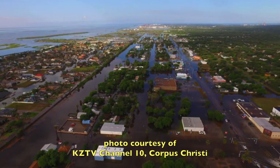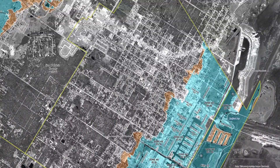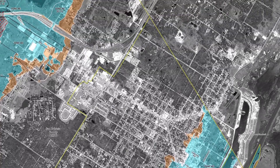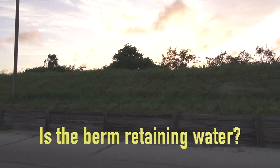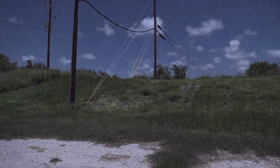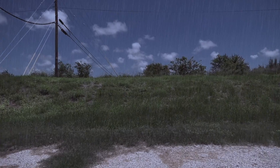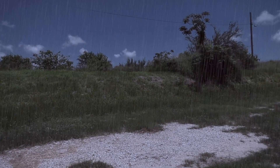Along that same time, FEMA started drawing new maps. They came and looked at our levee and they did decertify it — it's no longer considered a levee. We call it our earthen berm. Unfortunately, about three quarters of our city has all its water draining to the inside of our berm, which acts as a giant bowl. The only way to get the rainwater out is through the pumps, and sometimes the water just falls from the sky quicker than the pumps can remove it from that bowl.